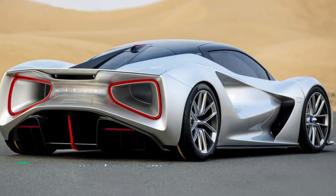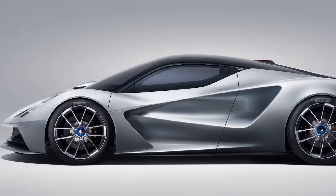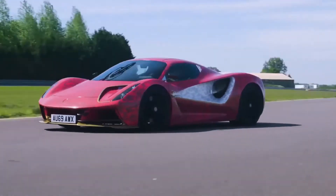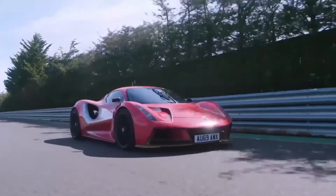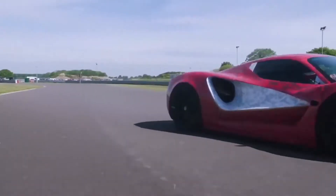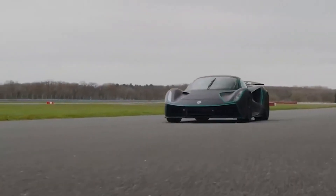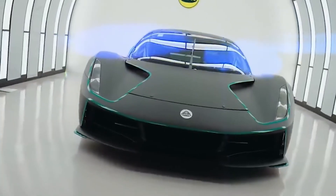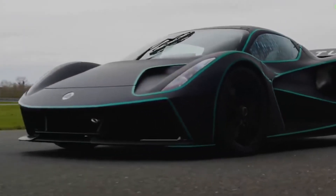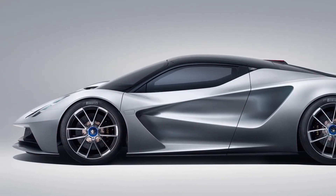Number 9: Lotus Evija, $2.3 million dollars. The Lotus Evija features a fully electric design with fast-charging capability. Inspired by Formula One race cars, it features a large rear wing and butterfly doors. It is powered by four electric motors collectively generating 1,972 horsepower and 12,054 pound-feet of torque, using a single-speed automatic transmission. Weighing just 3,700 pounds, it reaches a top speed of 200 miles per hour and accelerates from zero to 62 miles per hour in less than three seconds.